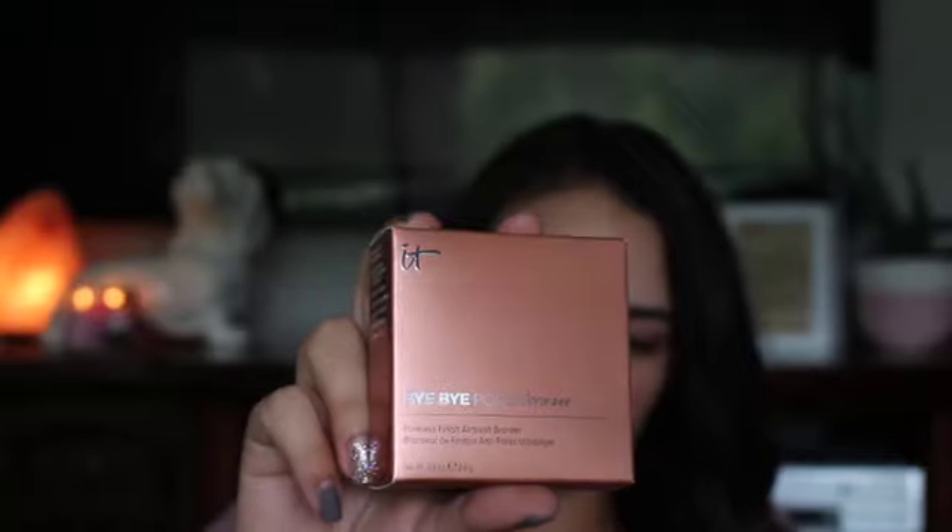This is a color correcting full coverage cream — it's anti-aging and a hydrating serum. This is the color Medium Tan, so I'm really excited to try this; I've heard great things about it. I then also picked up the Too Faced Born This Way Loose Translucent Powder, and the Bye Bye Pores Bronzer by It Cosmetics. I haven't really heard much about this — I just saw it and I was looking for a new bronzer.